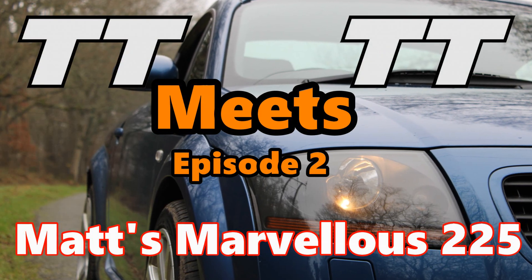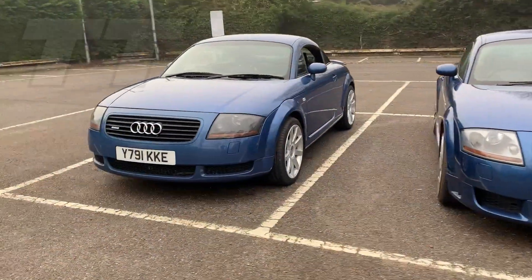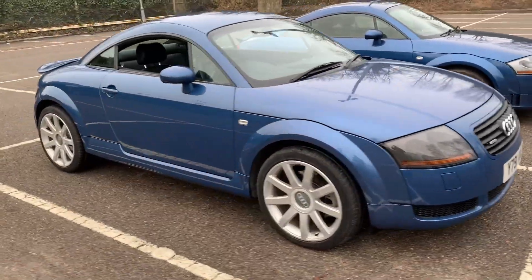TT meets TT, episode 2: Matt's Marvelous 225. Hi, all, Andy here and welcome to episode 2 of TT meets TT. This week it's Matt with his Marvelous 225 with a few modifications.